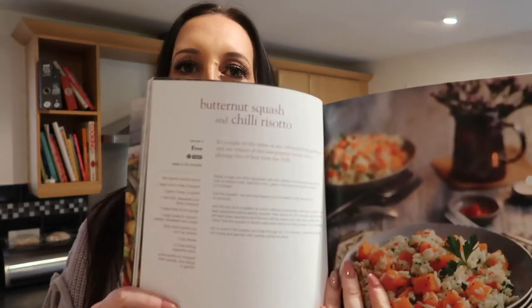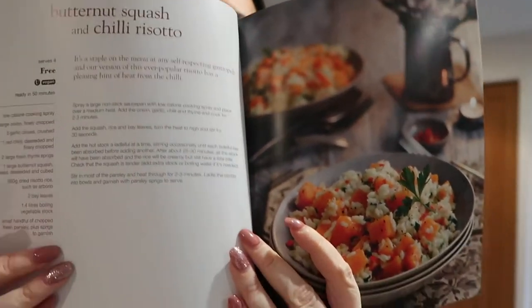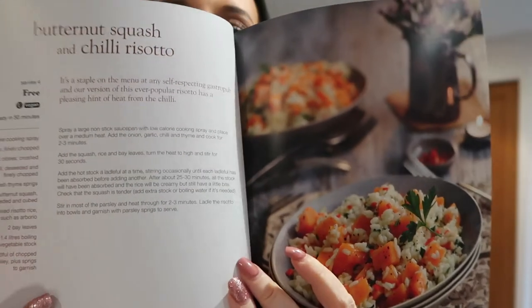I'm going to do some Slimming World cooking for you this week. I've chosen a couple of recipes. The first one I think we're going to have on Monday is the butternut squash and chilli risotto. I will write this up and leave it in the description on Monday for the Monday recipe.